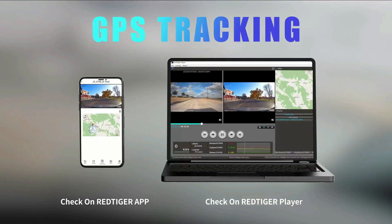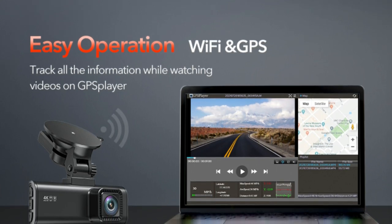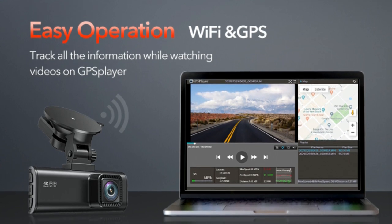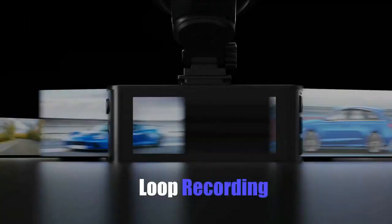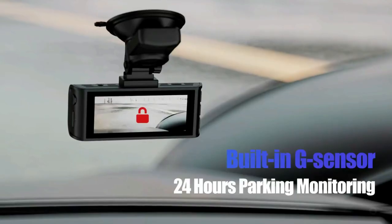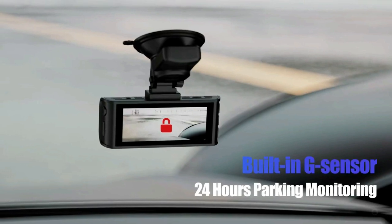This Dash Cam has a built-in GPS and records the driving route, real-time speed, and location. You can track on Google Maps via Wi-Fi using the app or with the Windows and Mac GPS player, which will provide further additional evidence if an accident occurs. Even when the SD card is full, the Dash Cam will continue recording with its loop recording feature. As soon as the G-sensor detects a sudden collision, it locks and saves the collision video.